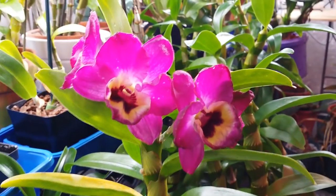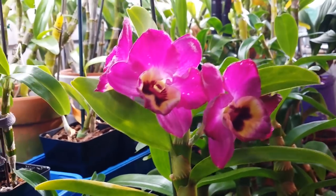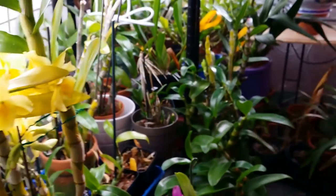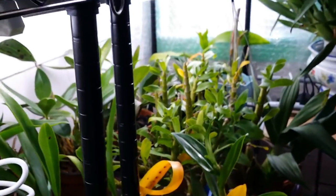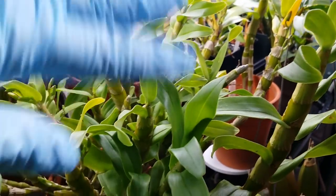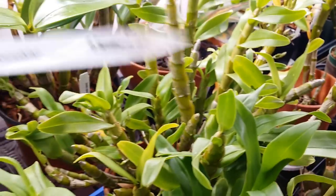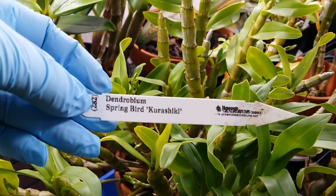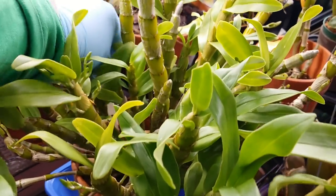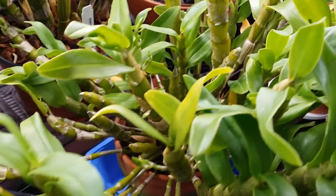Right here is the Dendrobium red emperor — it's got a lot of buds that haven't opened yet. And this one, the Dendrobium spring bird Kurashiki, is a very compact dendrobium with lots and lots of buds everywhere in this little pot.